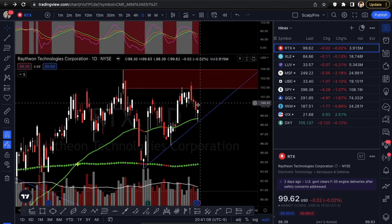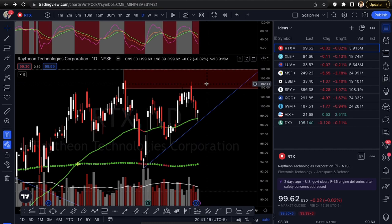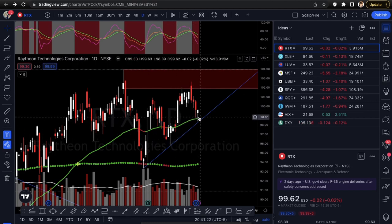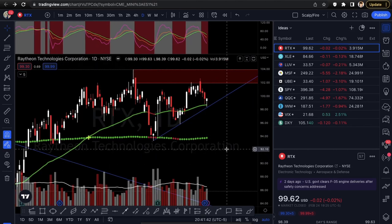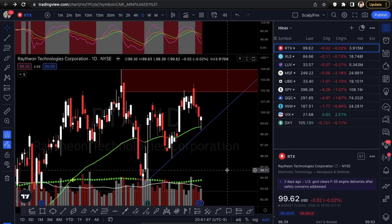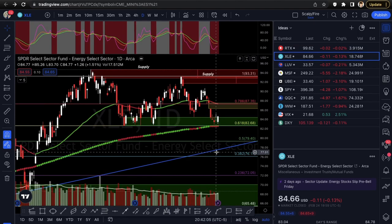RTX closed flat relative to the indexes which closed down over one percent, so this is almost like a relative strength play based off the Friday close. One thing going against you is the KDJ oscillator pointing down, probably from this little sell-off. You do want to see that start crossing back up for assurance that momentum is shifting upside. If it goes under the trend line that would be your stop-out area.